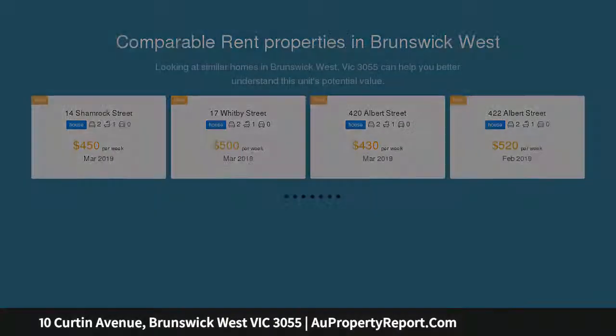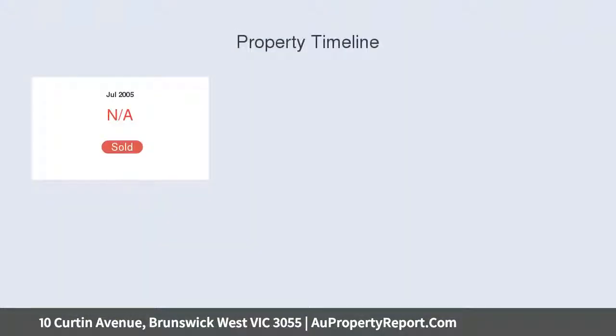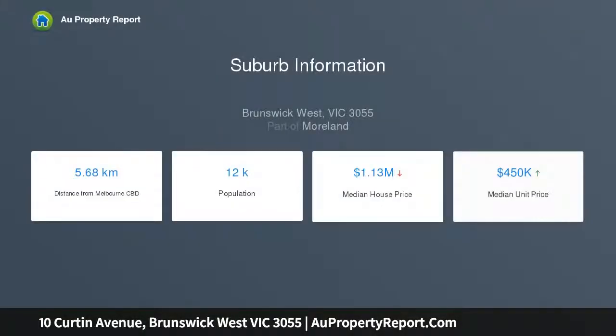Neat, tidy and ready for your creative vision to bring out its best, the home presents a living room, kitchen and meals area with gas cooking appliances, a sunroom and entertaining area complete with cafe blinds. To the front is a paved outdoor sitting area bordered by roses, and to the rear an expanse of space with a sunny northerly aspect.